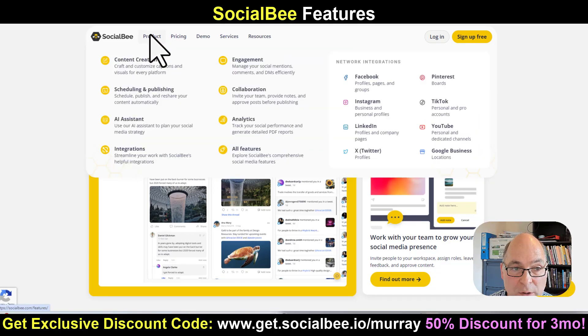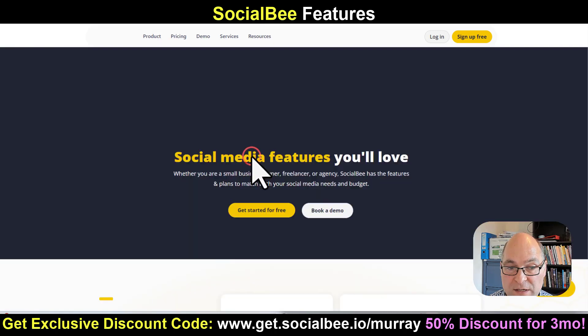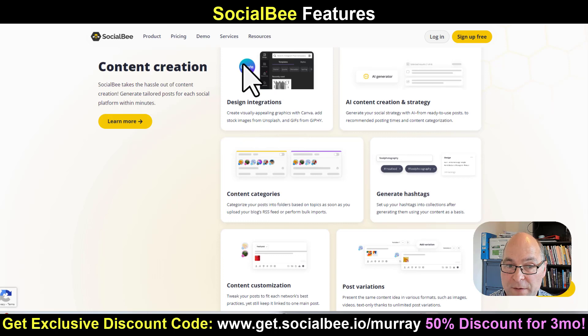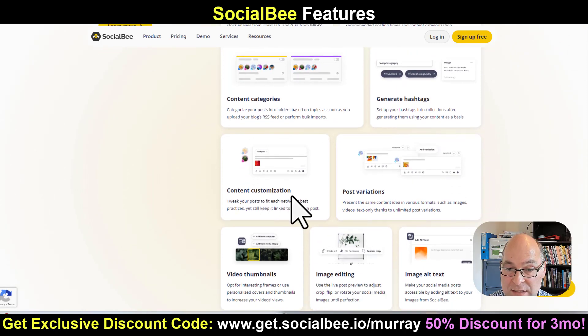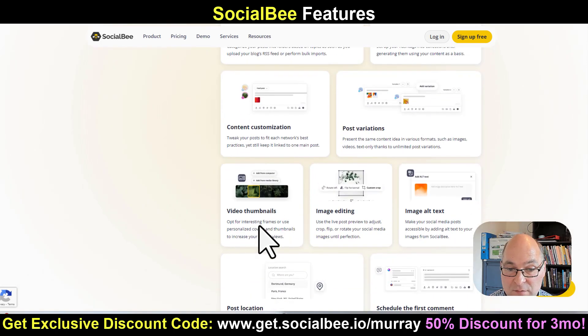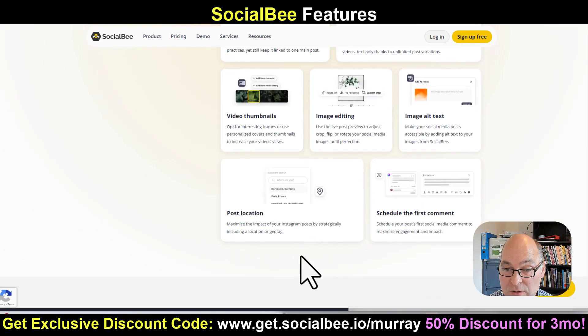If we go up to the product section here, you can learn more about everything. These are all the integrations. You can click on all features and see things like design integrations with Canva, AI content, content categories, generating hashtags, content customization, post variations, video thumbnails, image editing, image alt text, post location, and even the ability to schedule your first comment — which I really like.